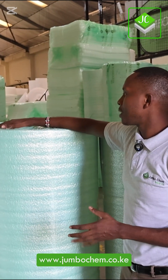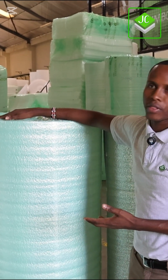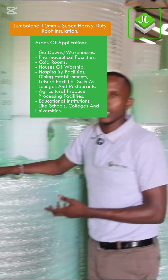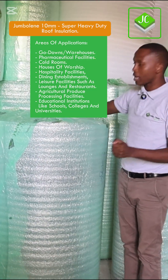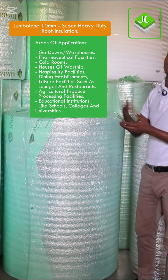After 5mm we have what is also called heavy duty. If you go to our website you'll find a product we call heavy duty — it is excellent for thermal insulation and can also help with soundproofing. The next one is called 10mm, which we also call super heavy duty. You'll see it on our website — it has numerous benefits.